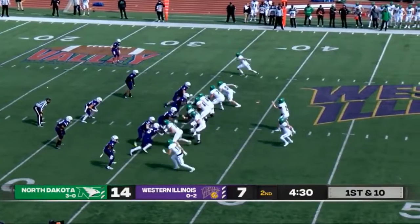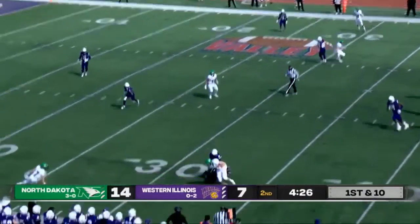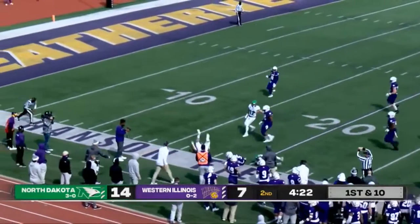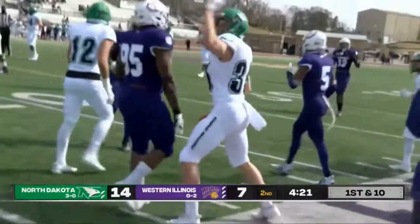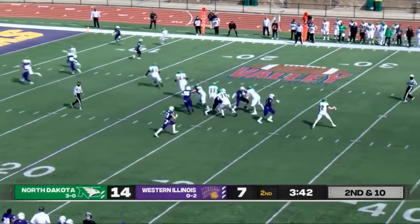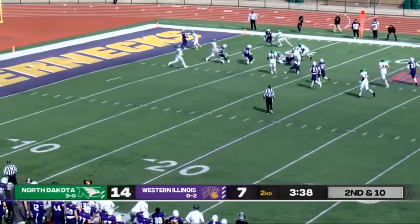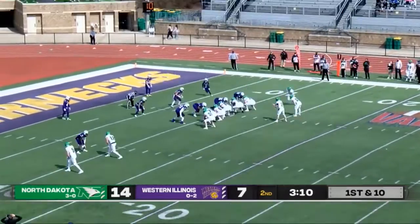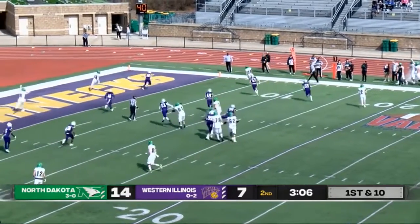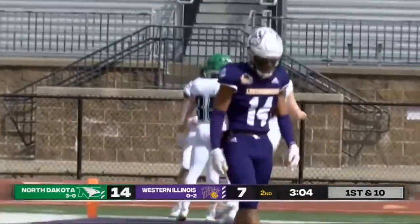Some pressure from the Leathernecks, nice block, short gain. Schuster will take the snap, fake the handoff, looking to the right, another short pass with some blocking, gets to about the 10. Swings it to the right — wide open and into the end zone for another Fighting Hawks touchdown! Schuster's pass complete to Zavoni.